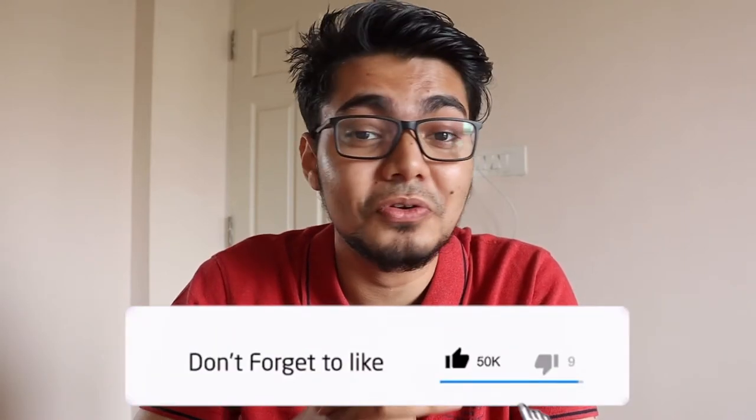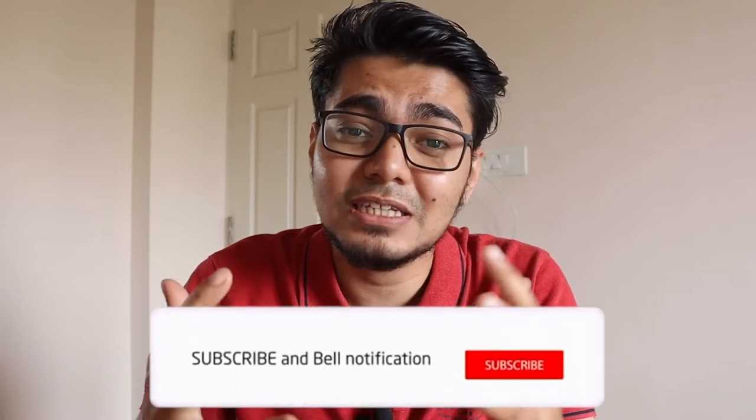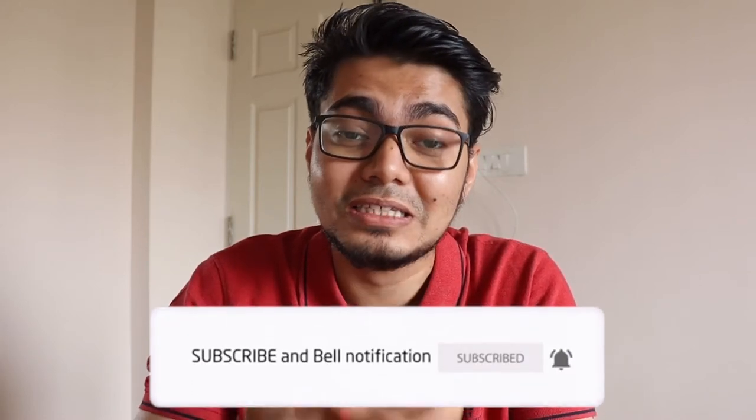So if you're interested and you like what I do, give this video a thumbs up and I would request you to subscribe to the channel, as it gives me a lot of motivation to make this kind of videos for you guys. And with that being said, let's get right into the video.